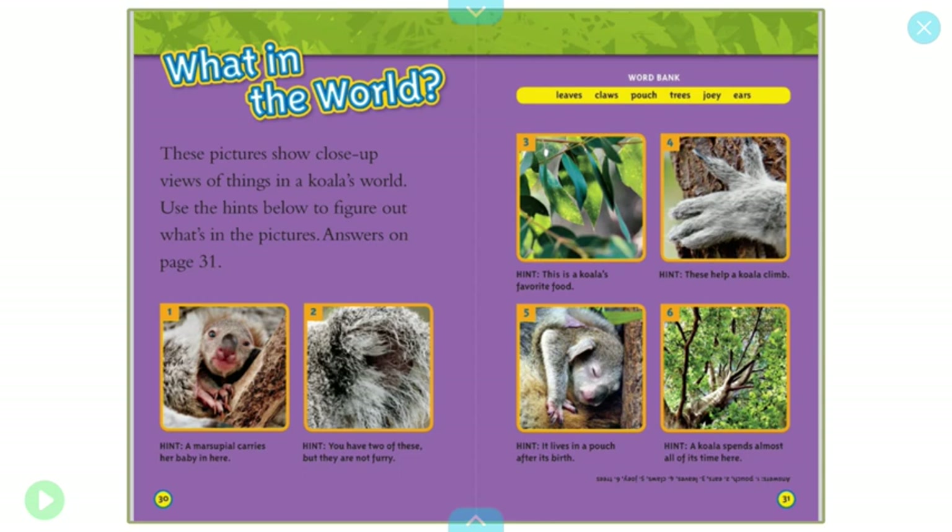What in the world? These pictures show close-up views of things in a koala's world. Use the hints below to figure out what's in the pictures. Answers on page 31. Here's our word bank: leaves, claws, pouch, trees, joey, and ears. One: a marsupial carries her baby in here. Two: you have two of these, but they are not furry. Three: this is a koala's favorite food. Four: these help a koala climb. Five: it lives in a pouch after its birth. And six: a koala spends almost all of its time here.